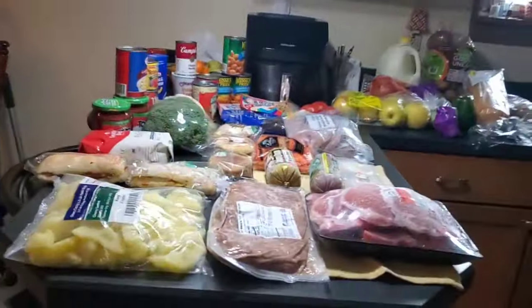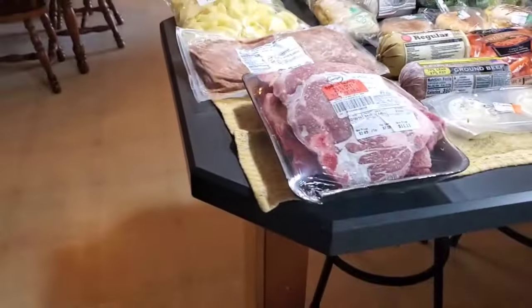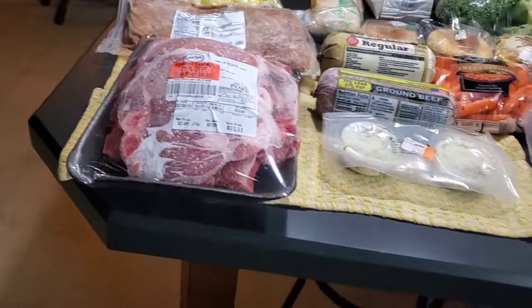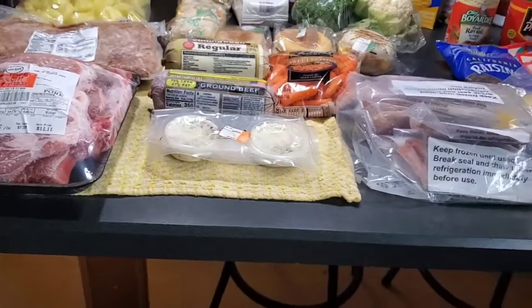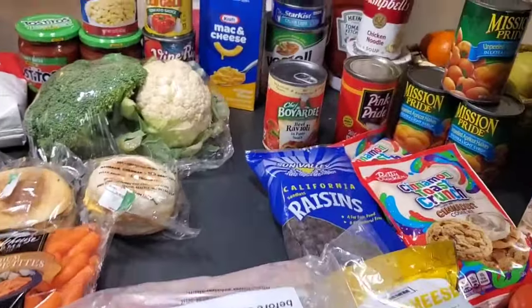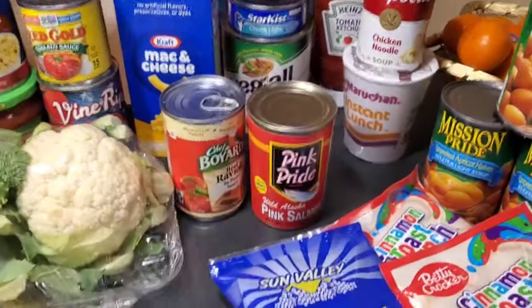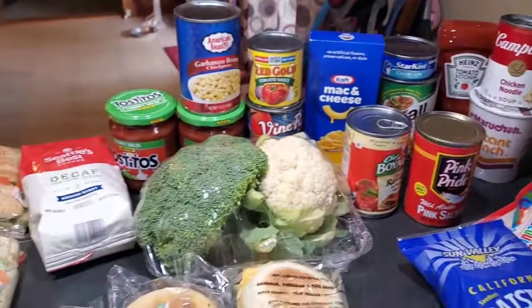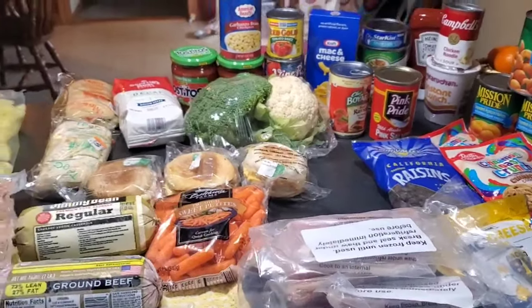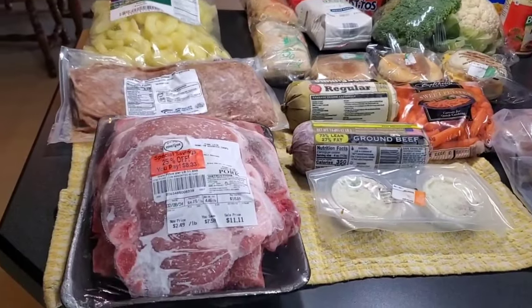We did get about three pints of ice cream — I've already got that in the freezer. I'm gonna take that to Wilma. There are a few things here that I'll be taking down to the blessing box, and I'll load them up again this week. What I don't use, I do gift it out.